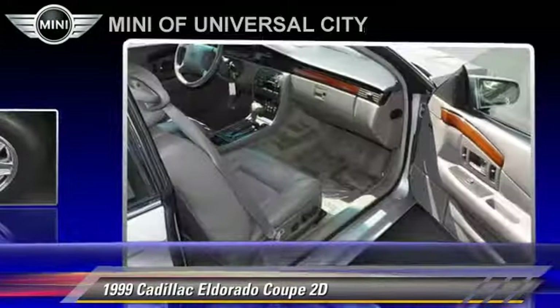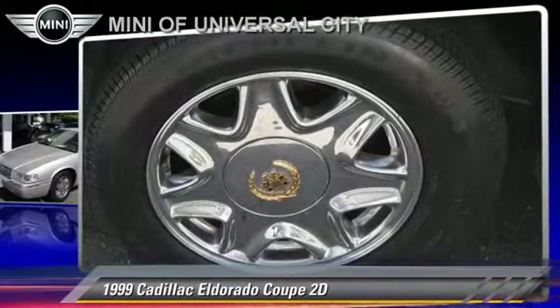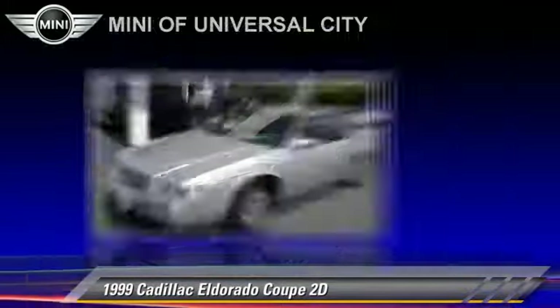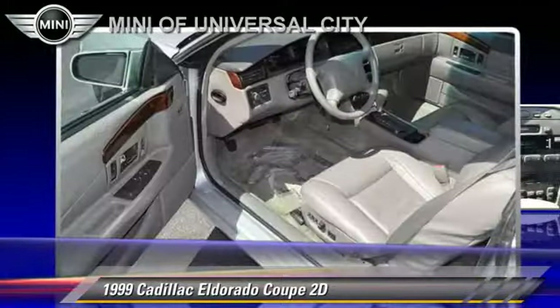This Cadillac features front-wheel drive, premium wheels, and tilt wheel. Safety features include dual front airbags, traction control, and four-wheel ABS.